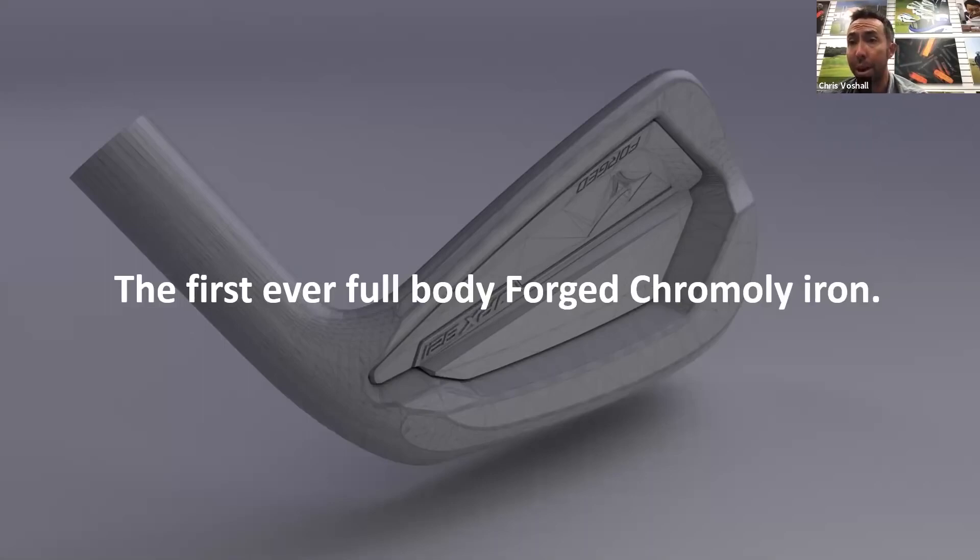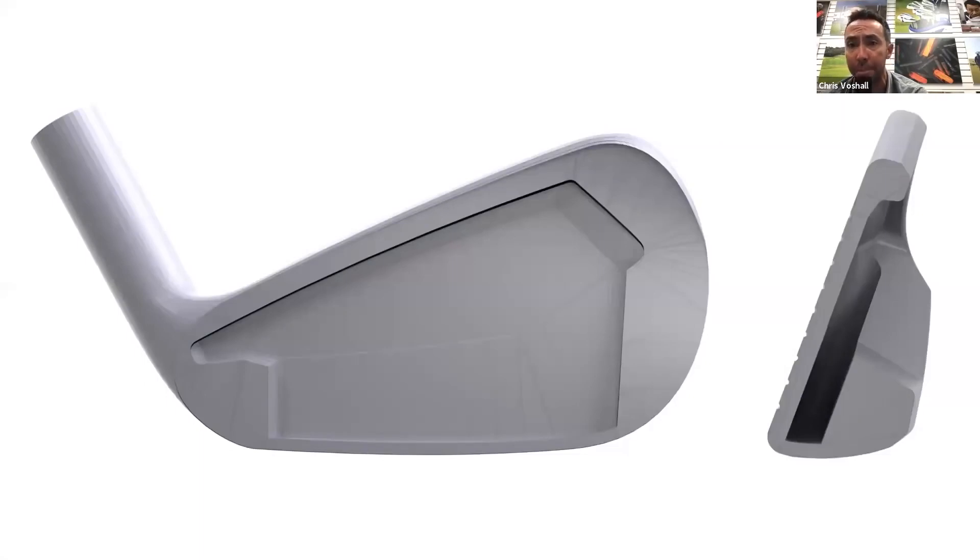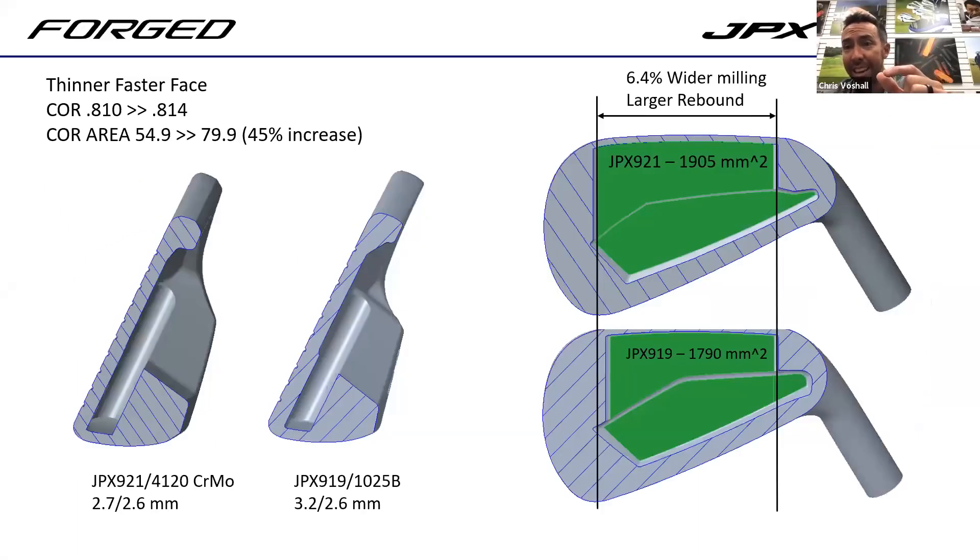I say full body because the HMB iron is a forged face and neck. The chromoly material is similar to what's been in our Hot Metal, which has been our distance iron for the last number of years. To fully forge a one-piece chromoly iron, you get the benefits and ball speed from that stronger material. The geometry we're able to achieve from forging it, and then our back milling process where we go in through the sole to make it parallel to the face - ultra thin - we're able to go half a millimeter thinner than we've ever gone before on a forging.